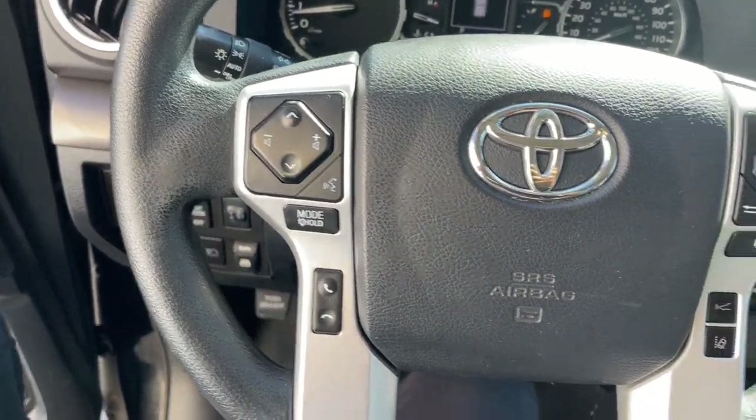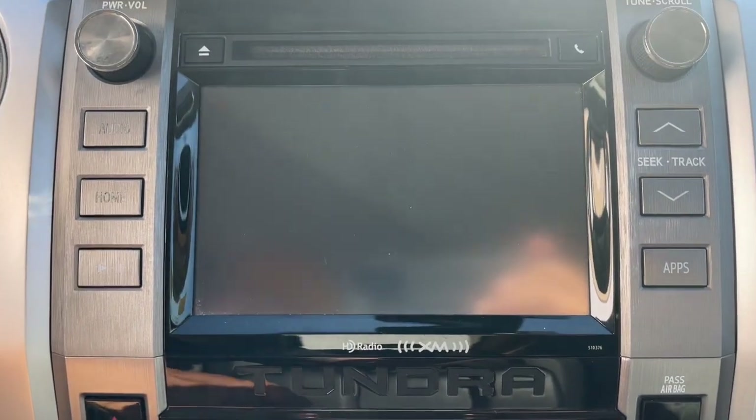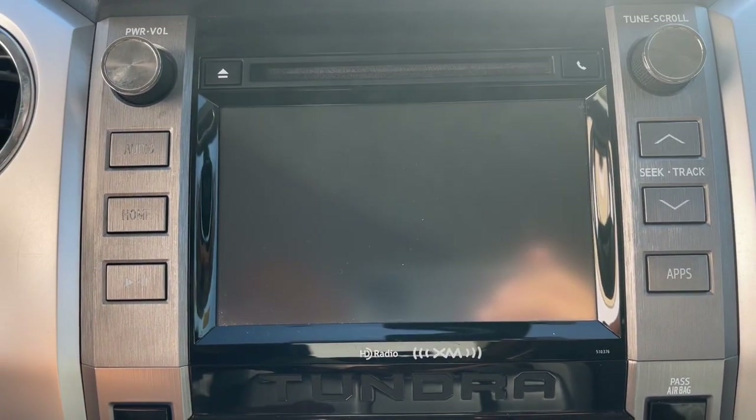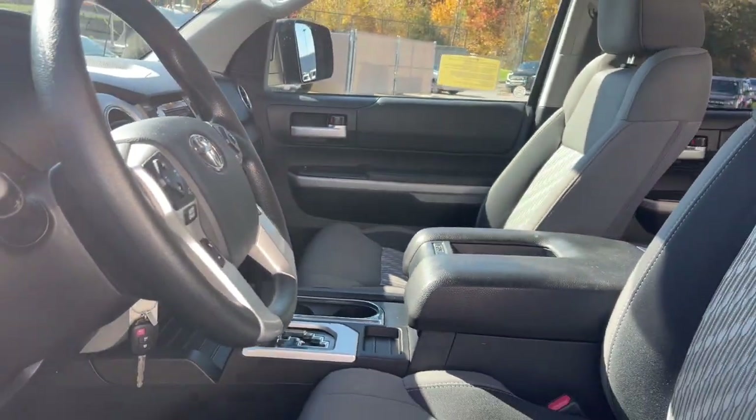Keyless entry, fog lamps, heated mirrors, satellite radio, backup camera, electronic stability control, aluminum wheels, alarm, steering wheel audio controls, intermittent wipers.